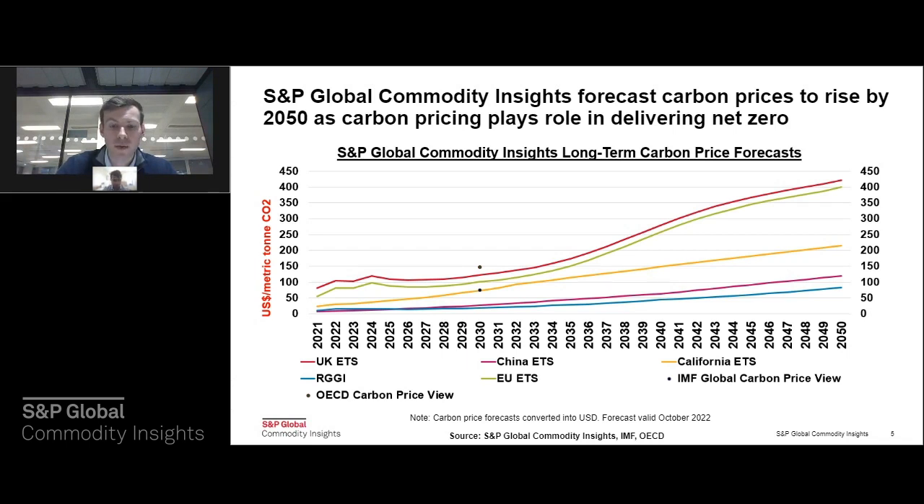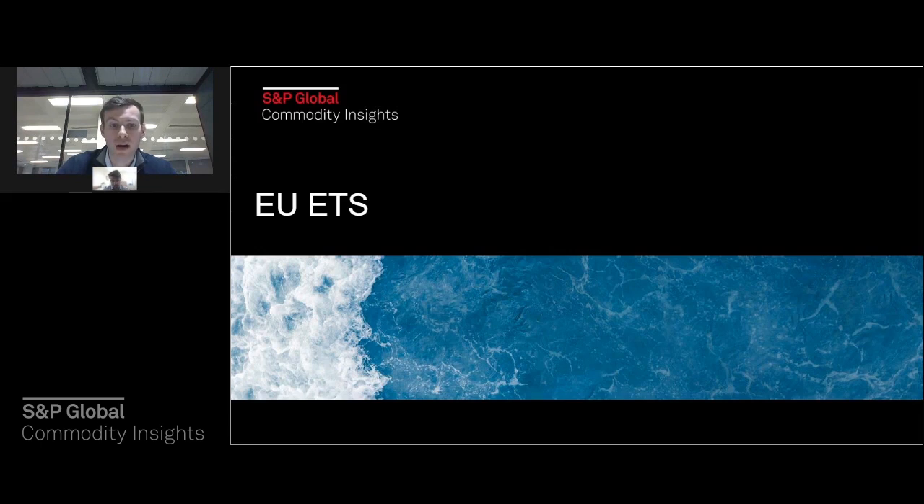We'll start with the market that has been in service the longest — the EU's Emissions Trading System, first launched in 2005, piloted back in 2002, and now in its fourth phase running between 2021 and 2030. The EU ETS recently underwent a series of significant policy reforms agreed at the back end of last year. Those reforms will be carried through for the rest of the current phase out to 2030, before further reforms are expected for phase five starting from 2031.